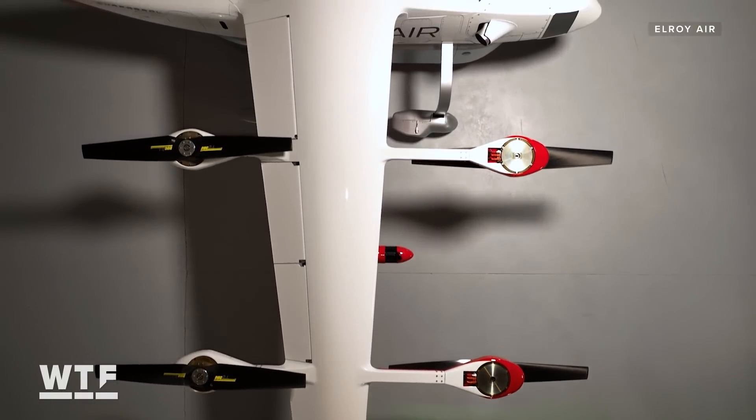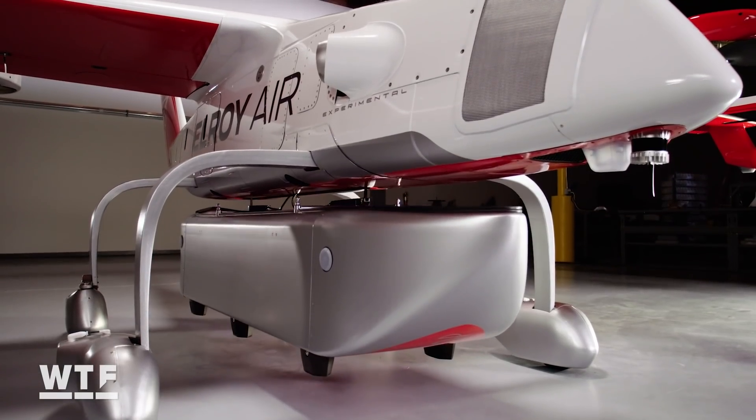This is not your everyday delivery drone. Our mission is to enable same-day shipping to every person on the planet.